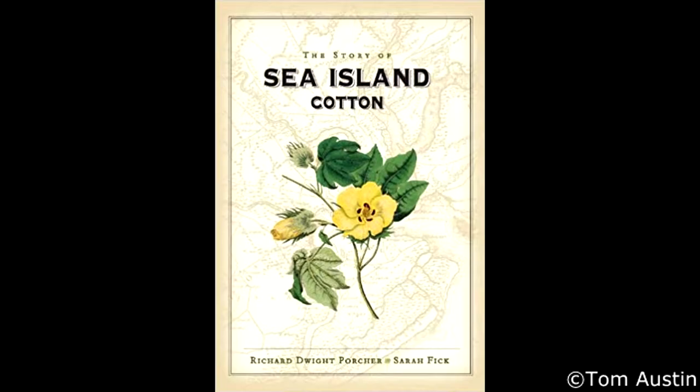Or so we thought. In 2005, botanist Dr. Richard Porchet and historian Sarah Fick published The Story of Sea Island Cotton, an ecological, architectural, and historical memoir for the long-lost plant.